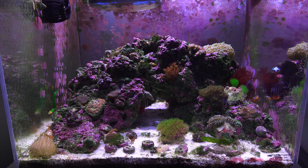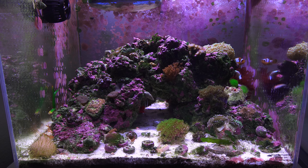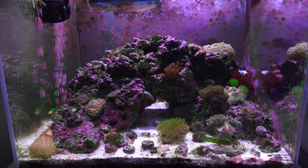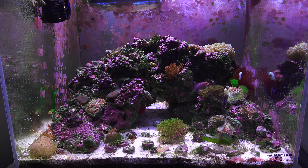I originally really wanted phantom clownfish, but I decided to go with these because they're a little different and they grow a little bigger. So we'll see what happens with this nice pair of designer clownfish.